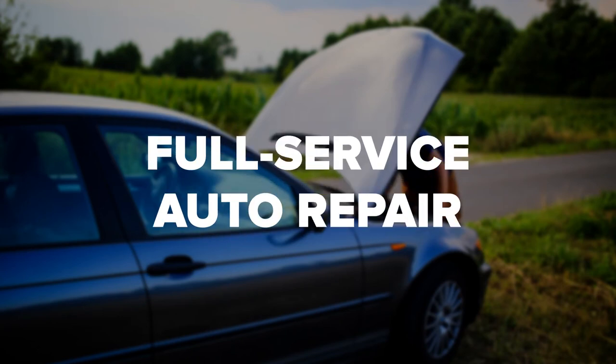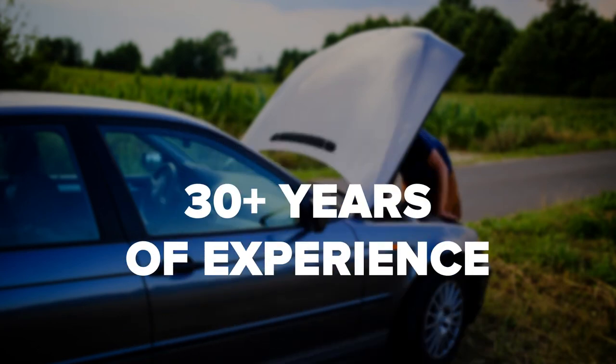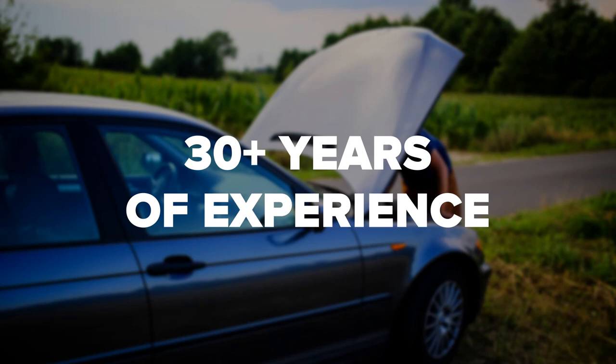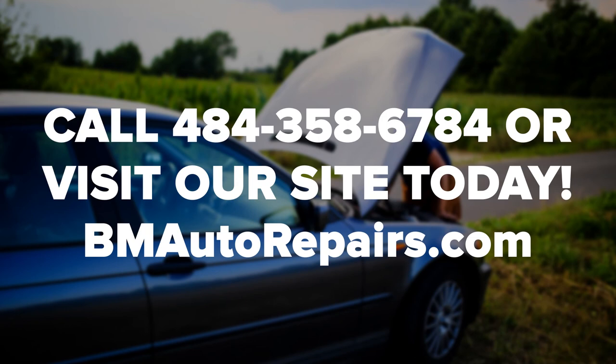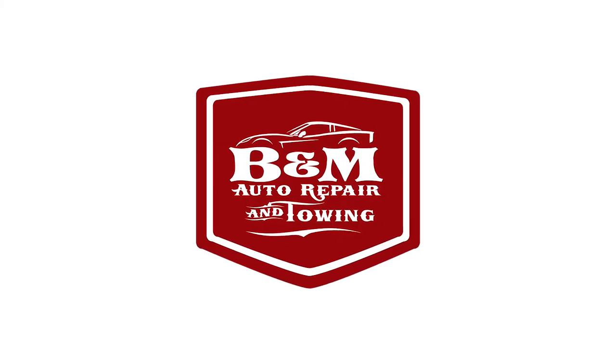Engine sputtering happens from time to time and can cause some serious damage to your vehicle if not taken care of. It is best to get the problem checked out and fixed correctly before anything else happens. If your car's engine is making noise and you need help diagnosing the problem, contact us and we can help. Be sure to leave a comment and give us a like, and subscribe to our channel for more automotive insights and guides.